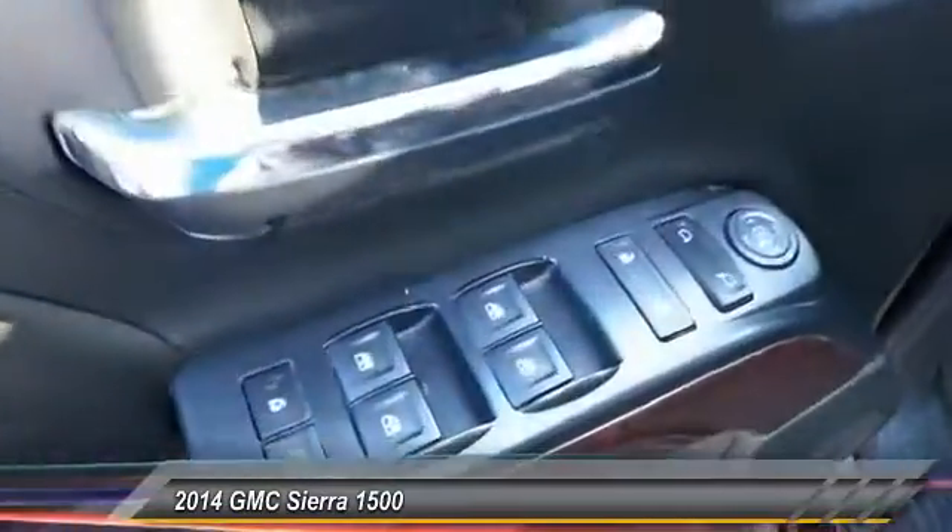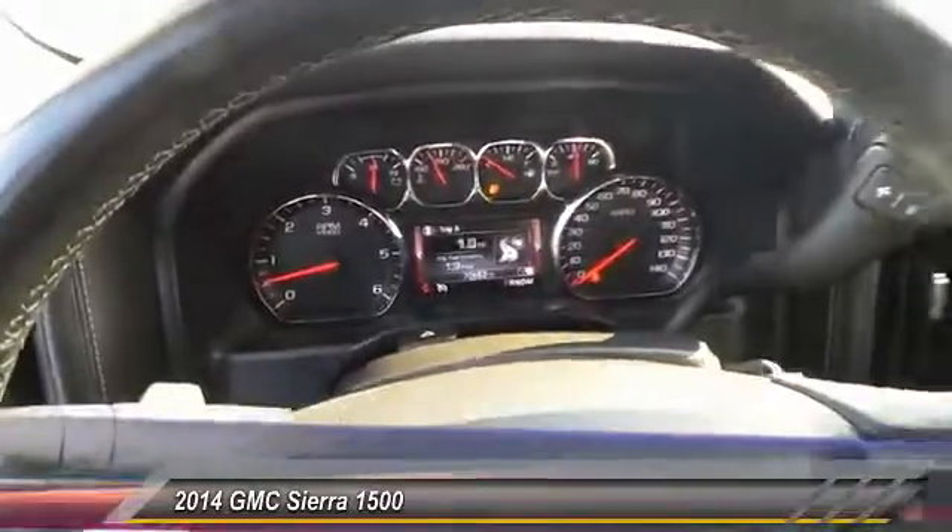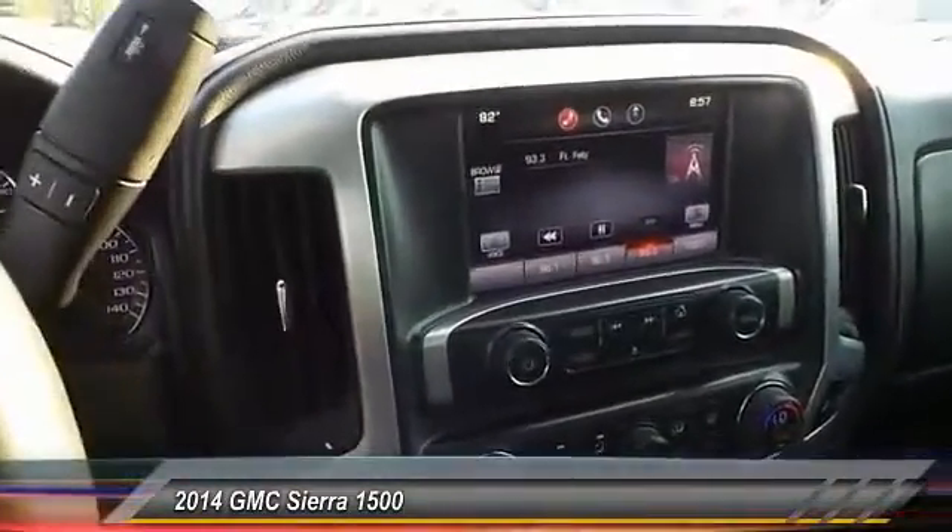This vehicle has less than 75,000 miles. If affordable style and reliability are what you're looking for, this vehicle couldn't be more perfect. Drive it today.